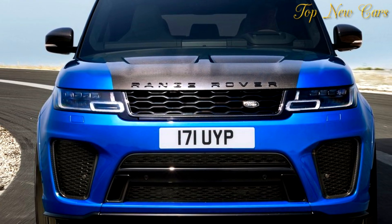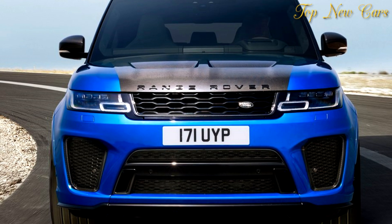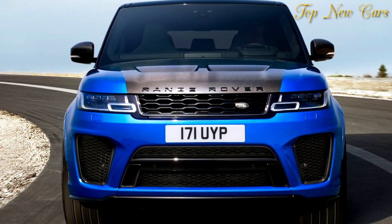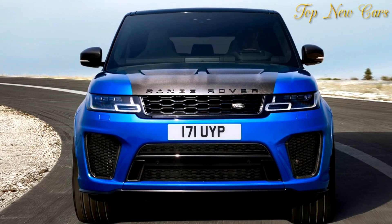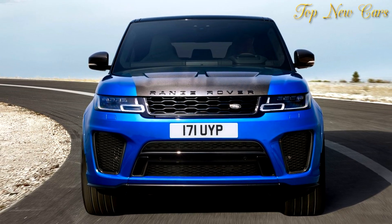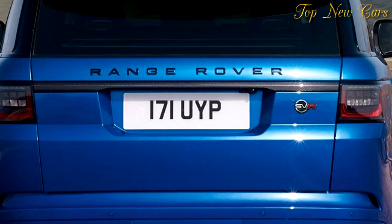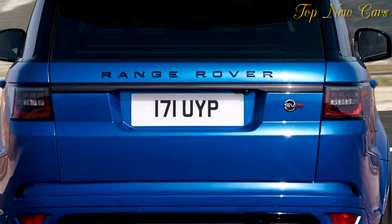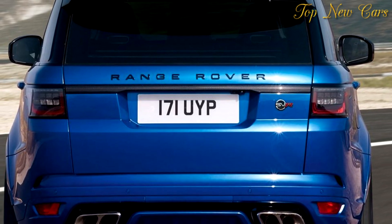The P400E uses both the Ingenium petrol engine and electric motor to deliver CO2 emissions of 64 g/km and fuel economy of up to 101 mpg on the NEDC combined cycle, making this the most fuel-efficient Land Rover. The intelligent system can also capture and store the energy generated when braking to help recharge the battery.